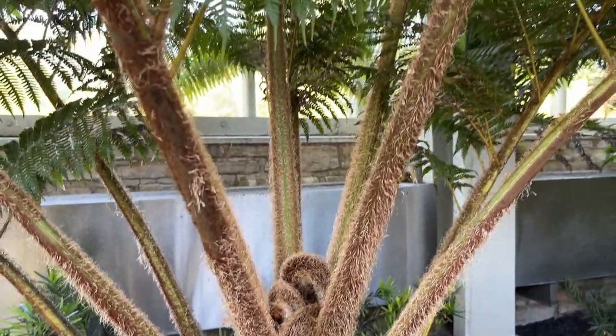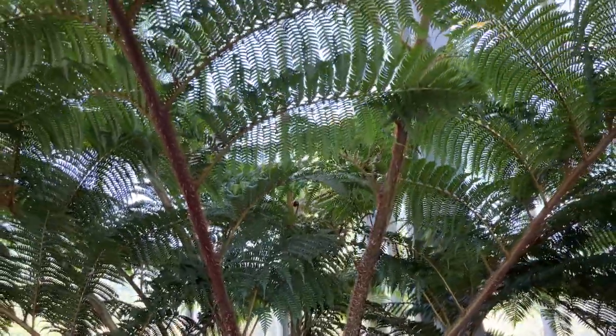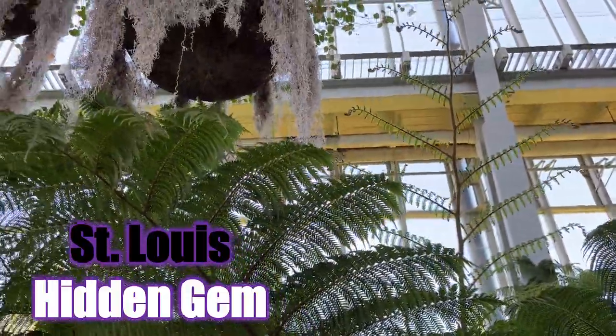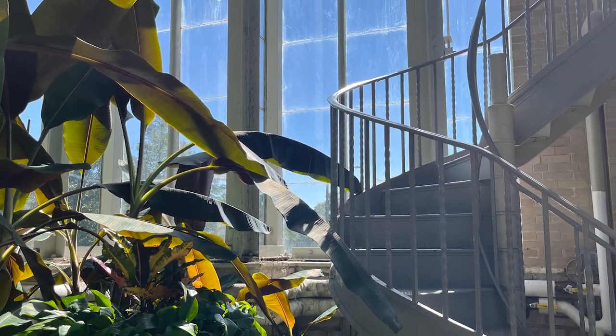Walk around. I think they charge a dollar to go in — it's simply worth it to help maintain this gorgeous gem in St. Louis. It's the Jewel Box, a hidden gem in St. Louis. We walked around and then went up a flight of stairs to a small balcony to overlook this enchanting green space.